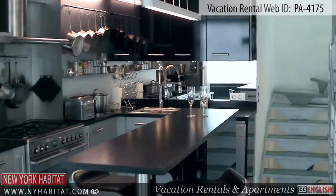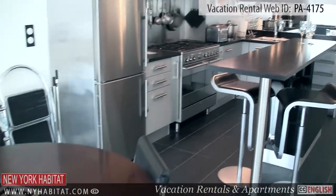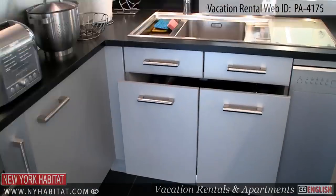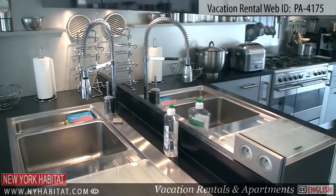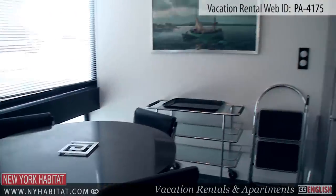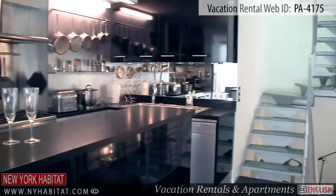Just a few steps up to another level, you will find the kitchen and eating area. This modern and fully functional kitchen is equipped with a dishwasher, a coffee maker, a sink, a gas stove, a refrigerator, and everything necessary to easily prepare meals during your stay in Paris.